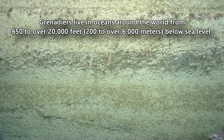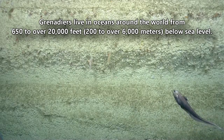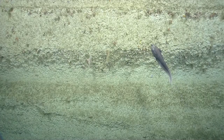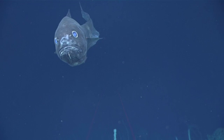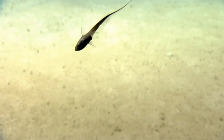Grenadiers live in oceans around the world from 650 to over 20,000 feet below sea level. They're mostly benthic animals, meaning they spend their time at the bottom of the water column, though some species are pelagic and swim in the open ocean. They have an erect dorsal fin and a short second dorsal fin that extends to the end of their tail. Nearly all species lack a tail fin.